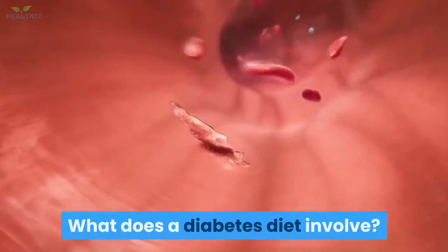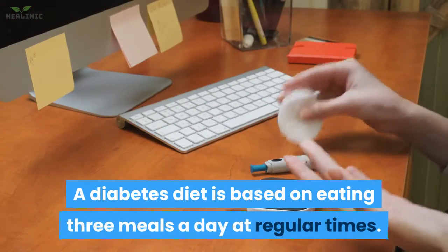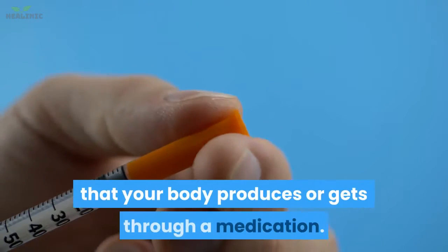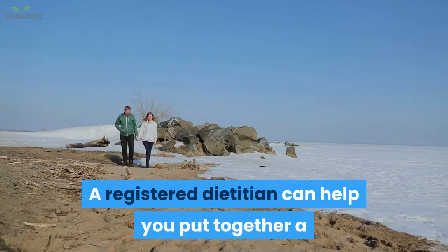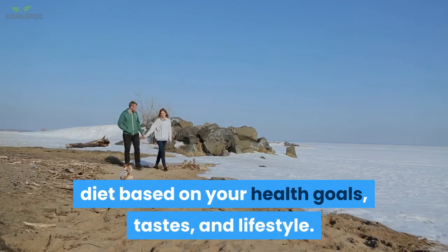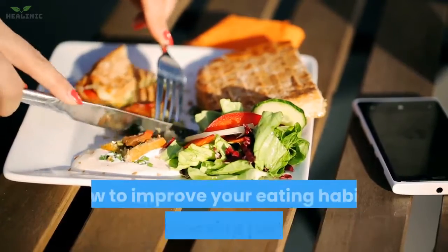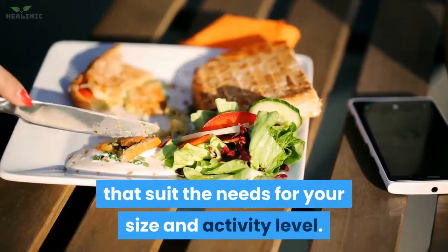What does a diabetes diet involve? A diabetes diet is based on eating 3 meals a day at regular times. This helps you better use the insulin that your body produces or gets through a medication. A registered dietitian can help you put together a diet based on your health goals, tastes, and lifestyle. He or she can also talk with you about how to improve your eating habits, such as choosing portion sizes that suit the needs for your size and activity level.